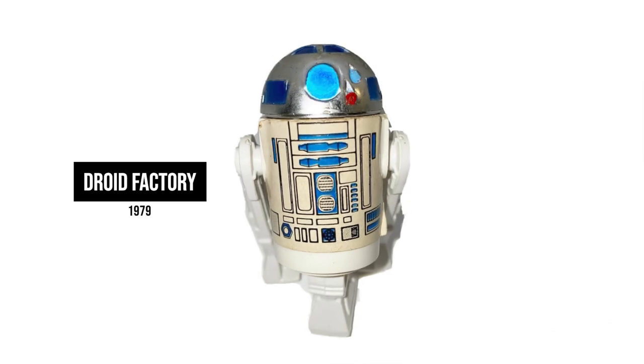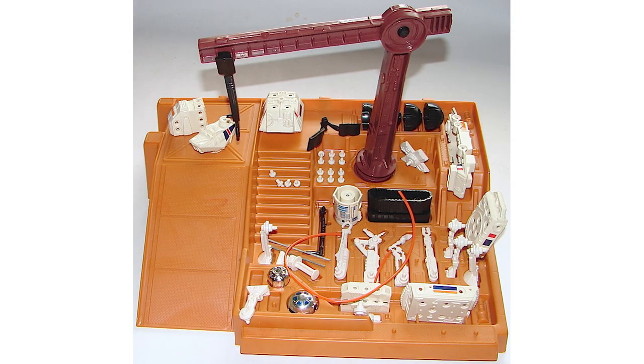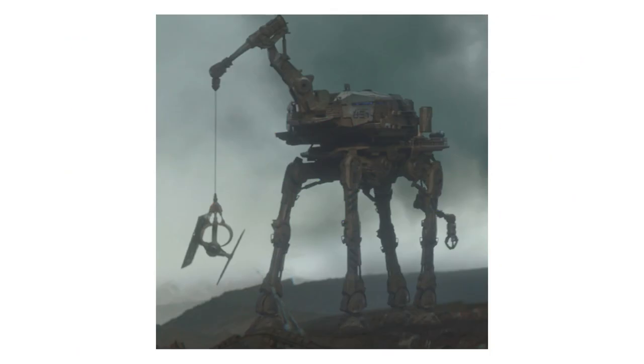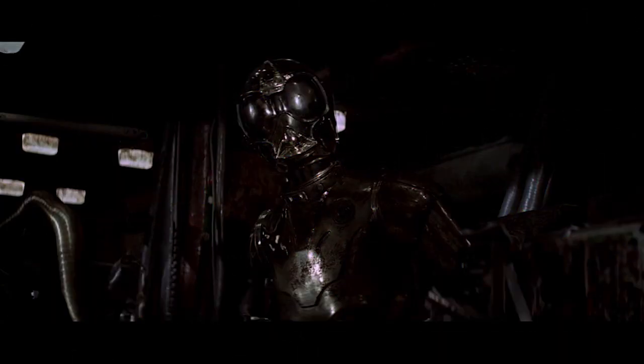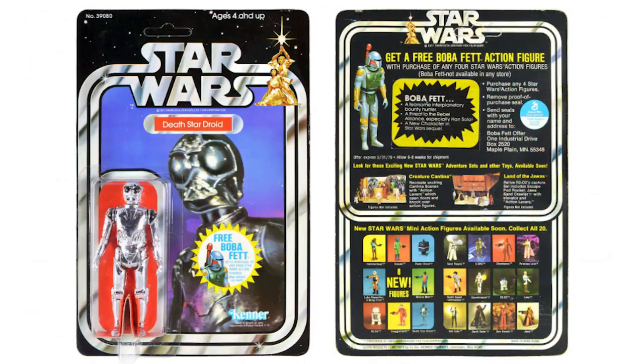R2-D2 from the Droid Factory playset — we'll include not just R2, but the whole playset, because you can create so many droids here. Produced in 1979, a fun fact is that in Solo: A Star Wars Story, production designers made a nod to the playset with a vehicle in the background that you could have made in the Droid Factory playset. If you knew that, bonus points to you. The Death Star droid — the Empire had droids too, but the Death Star droid was the only one to make it into the Kenner line of toys, officially called RA-7. Here is an early pencil sketch from Ralph McQuarrie. The figure was first available on the 20-back cards in the second wave of Star Wars.